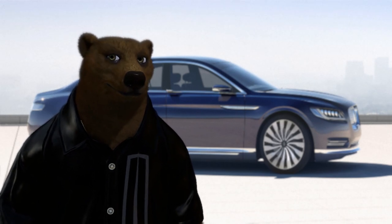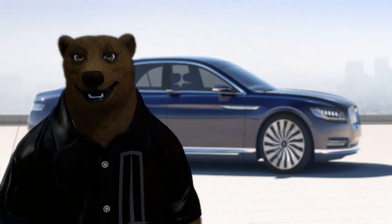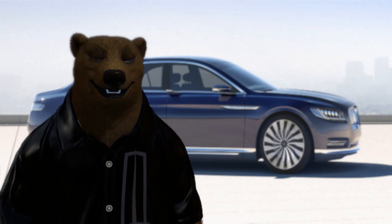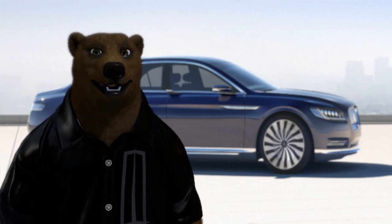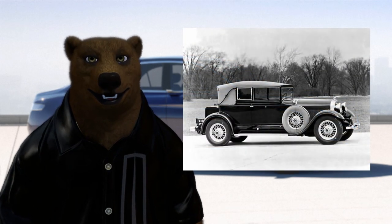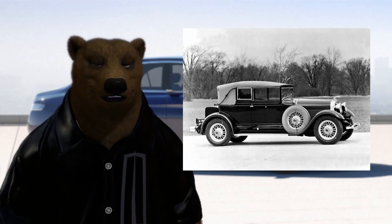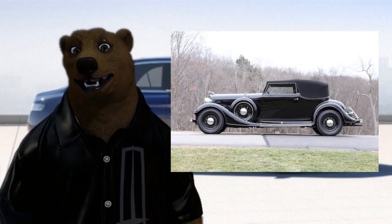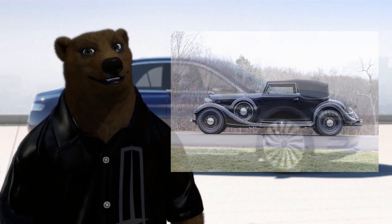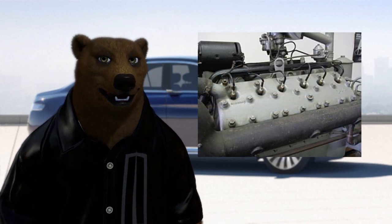Ford chief stylist Eugene Gregory was tasked for this special project. He used the blueprints off the old Lincoln Zephyr as the base. Edsel was trying to bring back the look and feel of the old 1929 Lincoln Victoria, but add a modern flair to it.